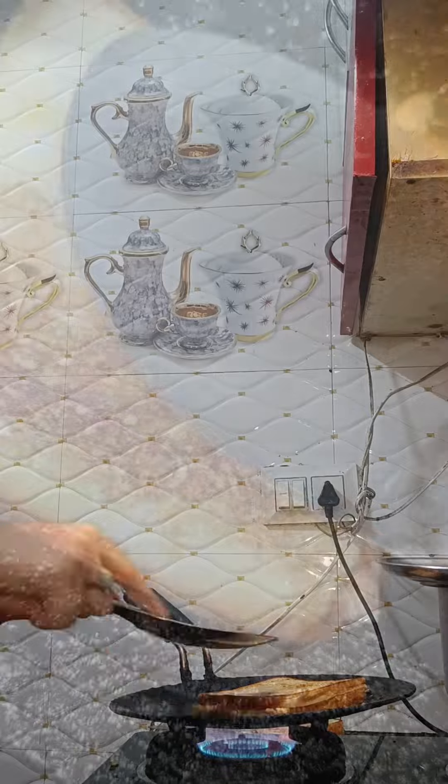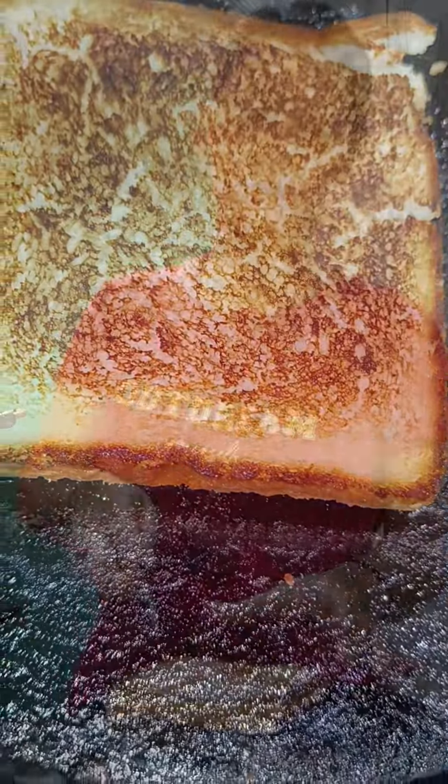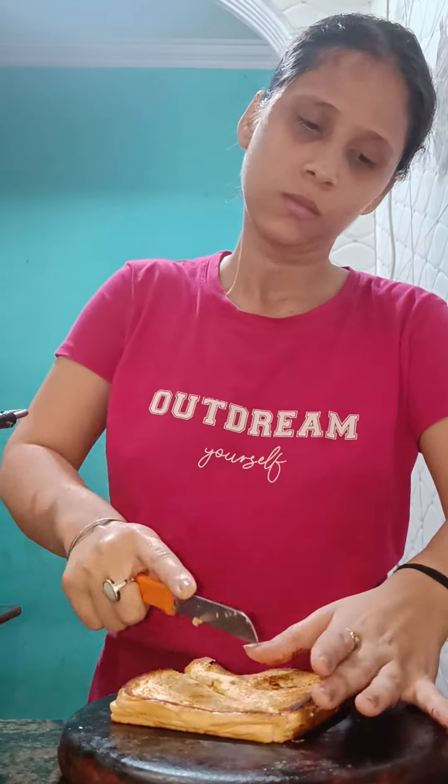This is my recipe, you must try this! How did you feel? The crispy-crispy sandwich is ready. I cut it from the bottom and will wrap it in butter paper.